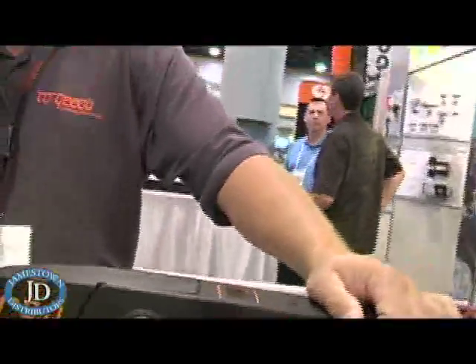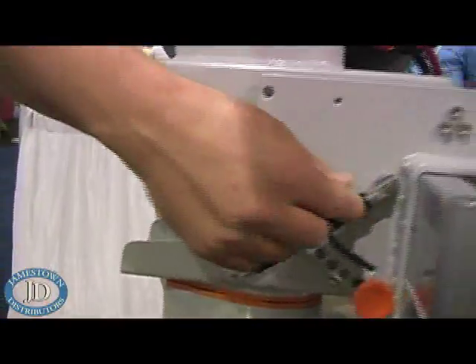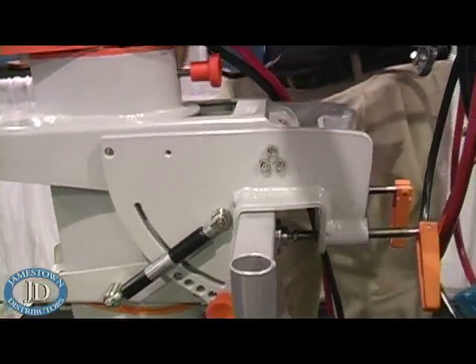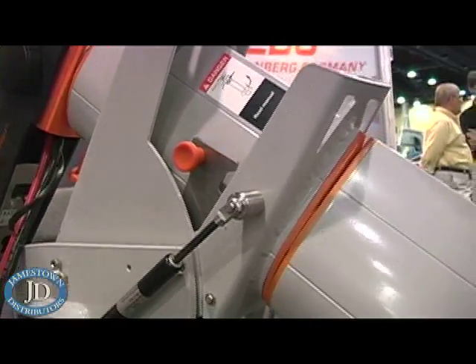It's pushing a 12-inch propeller with a 10-inch pitch. The actual lift on this, as you can see here, is a hydraulic lift — like a gas spring — and you simply push this button and it effortlessly comes out of the water.